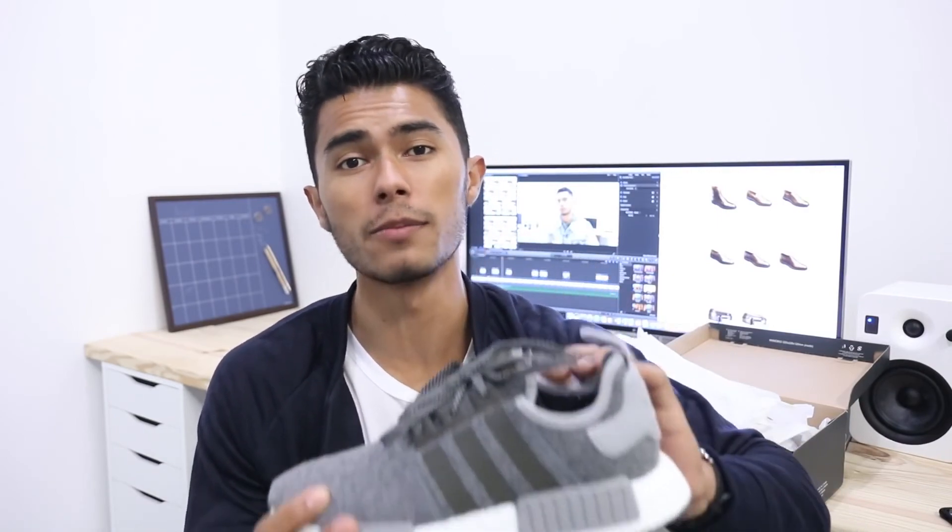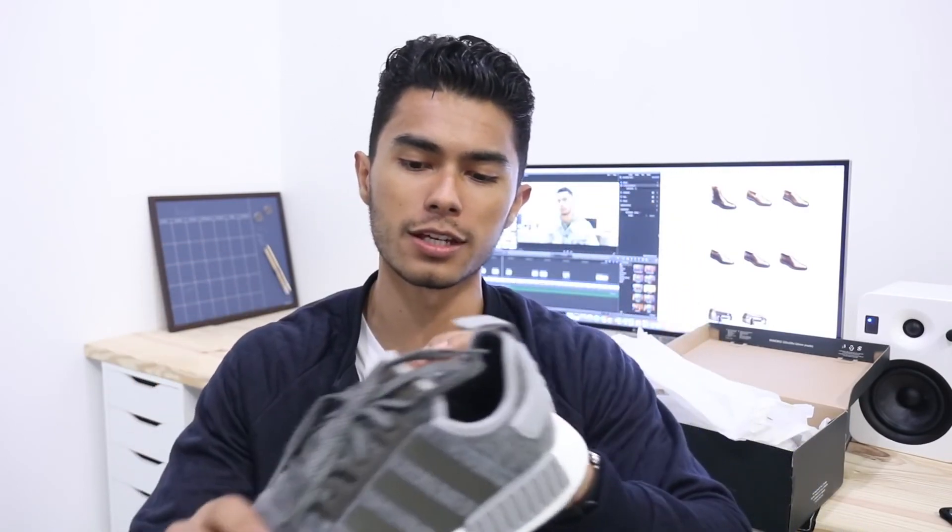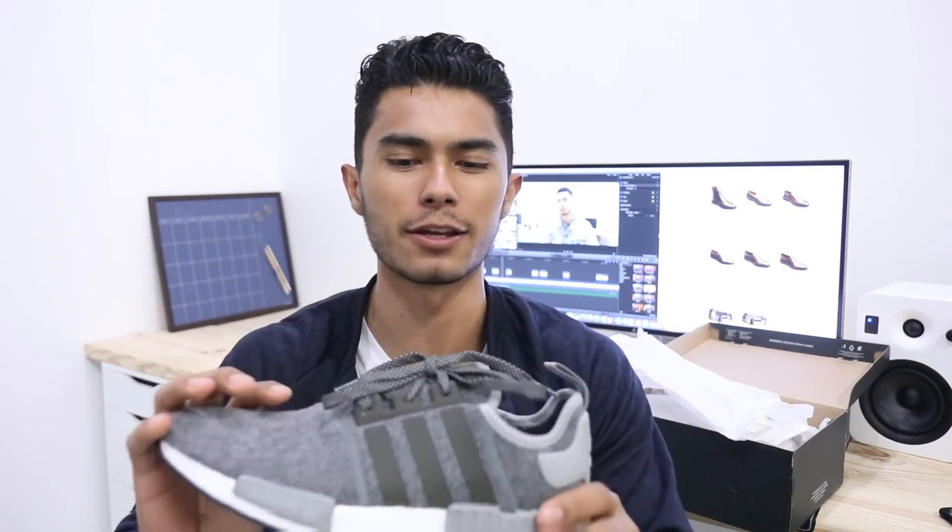Other than that I really have no negatives with this sneaker. I'm in love with it and I suggest if you can get your hands on them, definitely do — it's a great addition to your collection and I have a feeling this one's going to be a classic, kind of like the Stan Smith. I feel like this is probably going to be a classic for Adidas down the road. When I was recording this video I did find the simple white and black ones at Foot Locker still available in a couple sizes — I'll have it linked below.